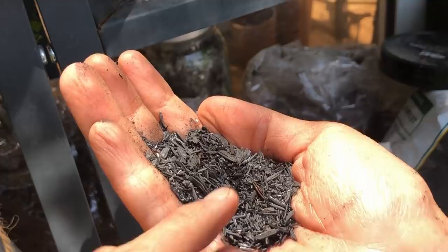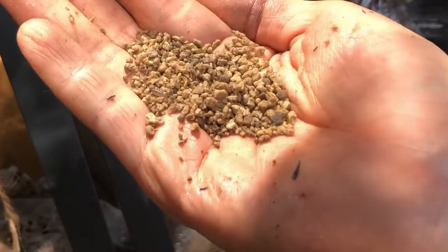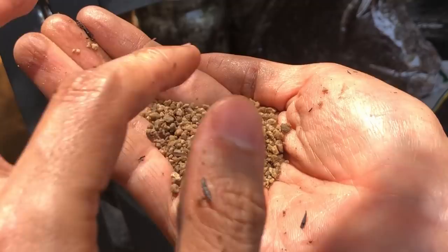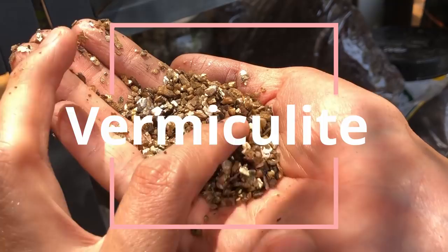Over here we have pumice — a volcanic rock that absorbs water but releases it very quickly. It's good for soil amendments. I know that a lot of people in Europe use this as the main soil. I don't use it much here as it's very pricey.